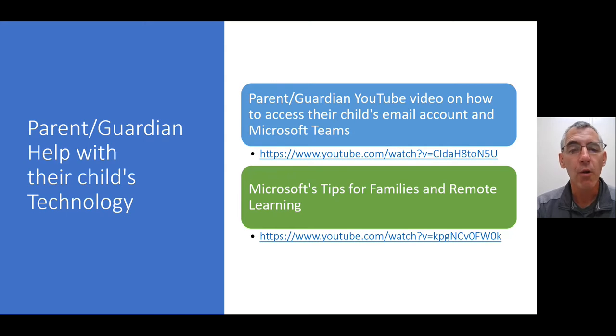There's also another link there. We are a Microsoft school, and Microsoft puts out a lot of tips for families on remote learning. There's a YouTube video link you can go to for some helpful tips, especially given the pandemic, on how to navigate remote learning.